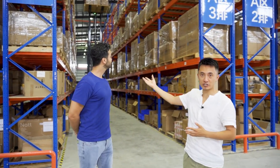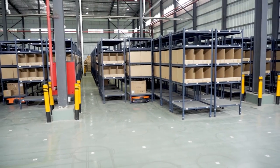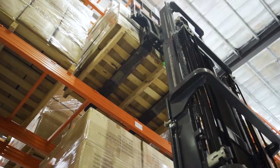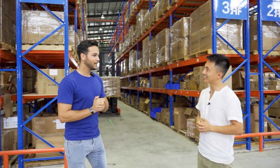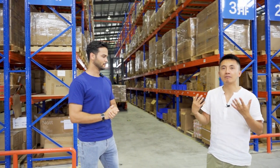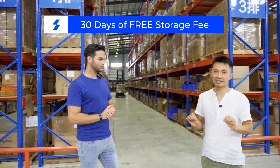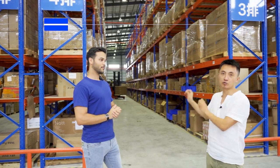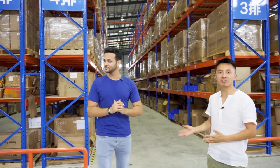Now we are in the storage area. As you can see, we have two sections in this area. First is the high-racking section, and there's a mobile-racking section behind. We're going to put larger-size inventory here and put smaller ones behind. If I put my products here, how much are you going to charge me? For the first 30 days, we don't charge you — it's free 30-day storage. After that, we charge by size and duration. Now I'm going to introduce you to our warehouse manager, Zhai Li.